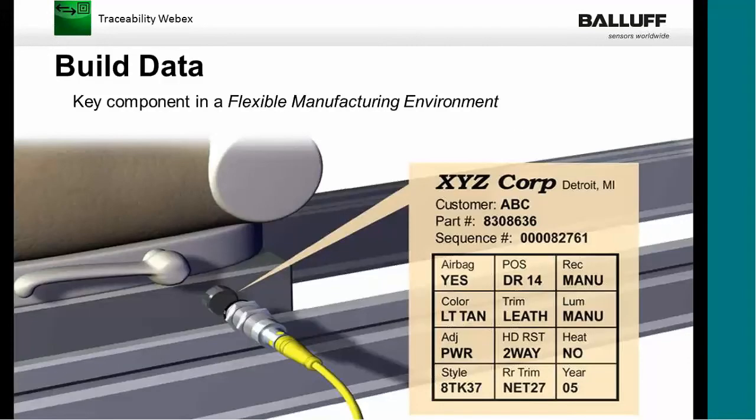Build data: for example, you're building a car seat. Inside the RFID system is a matrix that tells the production system exactly what it needs to build. So this one has, for example, airbags. It tells you what color they're building, whether it has a power adjustment or is manual, a style code, a trim code, the year — basically everything that goes into building this particular model of car seat is inside this recipe. All the parameters of sensors and drives can be manipulated to make this particular part.